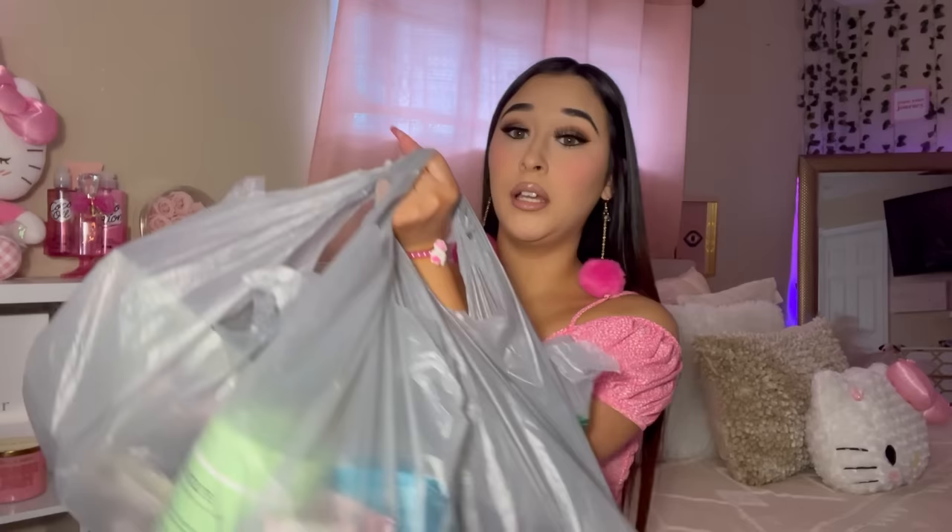Literally every time I step in Dollar Tree, they're always stepping up their game with new items. Girl, do not be sleeping on Dollar Tree. Hey everyone, welcome back to another video. I am bringing you a Dollar Tree beauty haul. I love Dollar Tree, I know you guys love Dollar Tree — who doesn't? My name is Marissa Marie, if you don't know me.